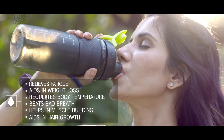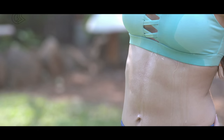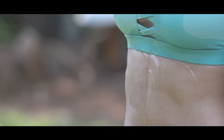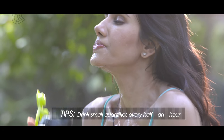It moisturizes the skin and increases its elasticity. It also increases the metabolic rate and flushes out toxins from the body. So if you want glowing skin, you could start by doing something very simple called drinking water.